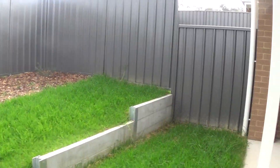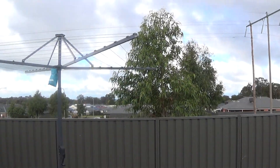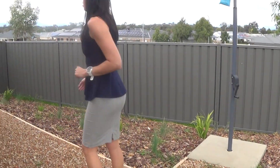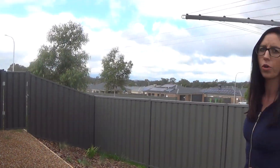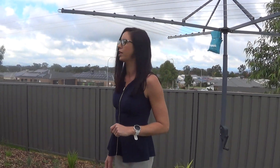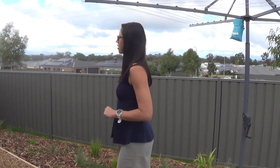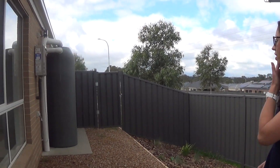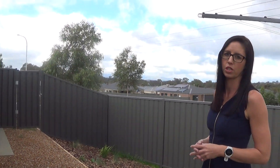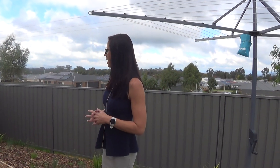Your Hills Hoist clothesline is also out here. There's an instantaneous gas hot water service, so you can never run out of hot water — it instantly heats it as you need it. Plus there's a water tank and pump that feeds water to your toilets, and when the tank runs out, it automatically reverts back to mains water.